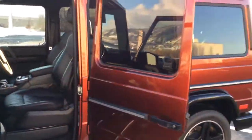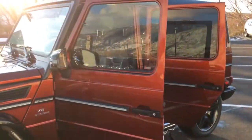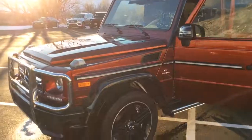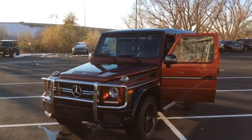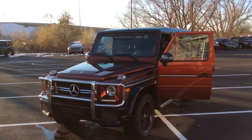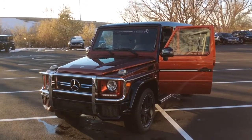I hope you enjoyed this quick peek of this beautiful G63, and look forward to talking to you further about this vehicle. Hope you're having a great day. Take care.